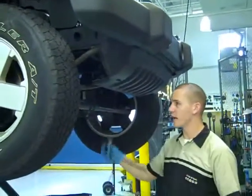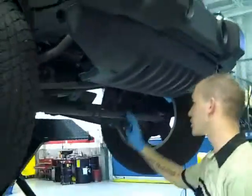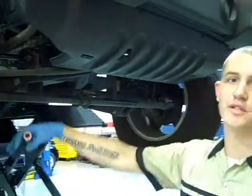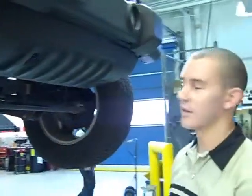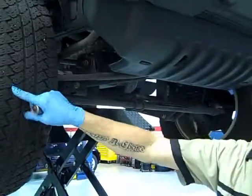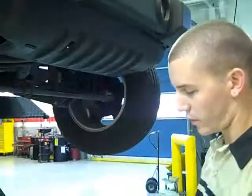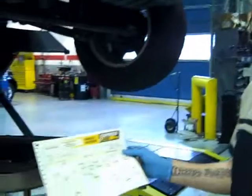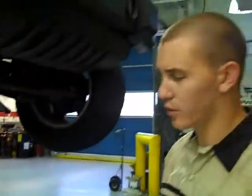We go through the undercarriage with a low-amp light to check out the suspension — front and rear. We actually look through the transmission and engine, and go through and check each tire to see if we've got any wear issues or anything like that. And what we do is, if we find anything, we put it on our inspection sheet.